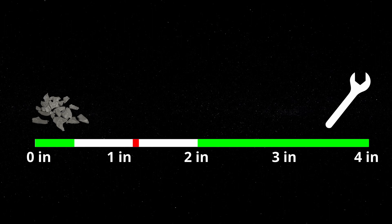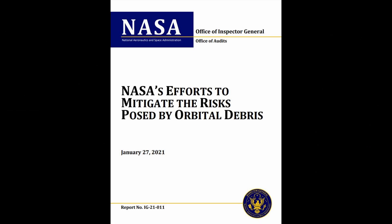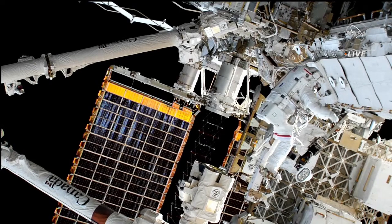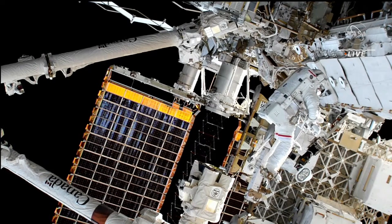The biggest issue comes from items that cannot be tracked but are dangerous enough to damage vehicles and astronauts. According to one NASA report from 2021, there are actually millions of pieces of orbital debris floating in low Earth orbit, ranging from the size of a softball all the way down to the size of a marble or so. Even something as small as a grain of salt could rupture protective linings on sensitive components or extravehicular suits.